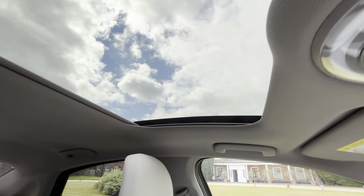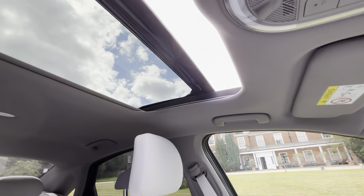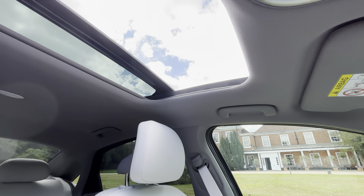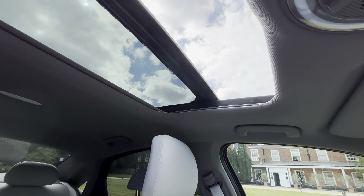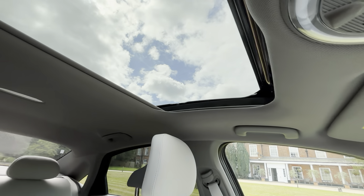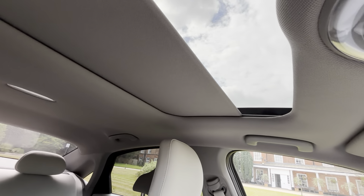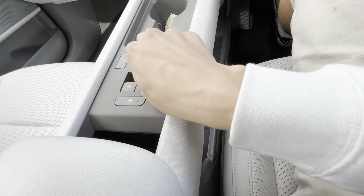The sunroof is standard on Premium and Ultimate. It's a large single-panel electric sunroof — slightly bigger than the Kona's — not panoramic but quite large. You've got an electric sun blind as well, which is more premium than a manual blind.